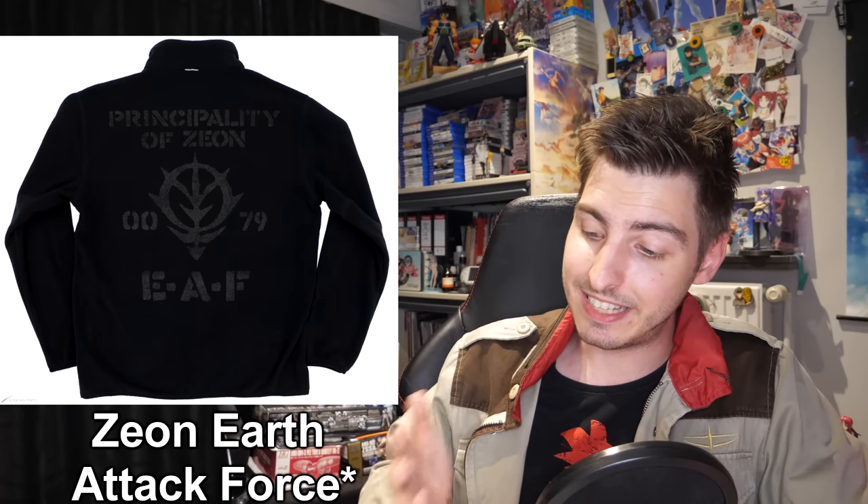If you need some more Zeon stuff, Cospa has your back with new fleece jackets currently scheduled for release in late October. For 6,380 yen, about 60 US, you can either get a Zeon Attack Force jacket or a Cyclops Squad jacket. From the Gundam Cafe online, you can get a Poke Mini Bottle for 1,760 yen, around 15 US, in 9 fancy designs.